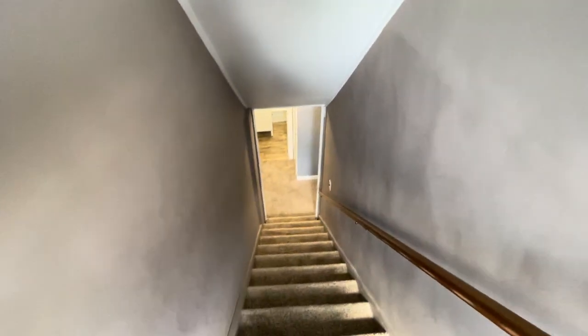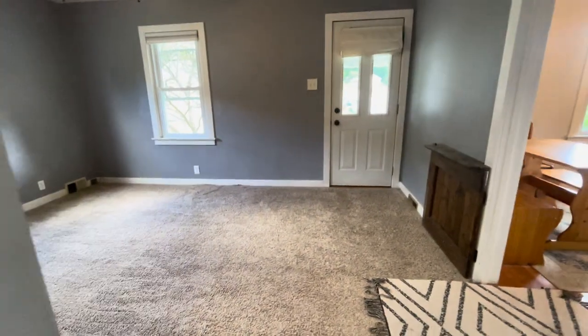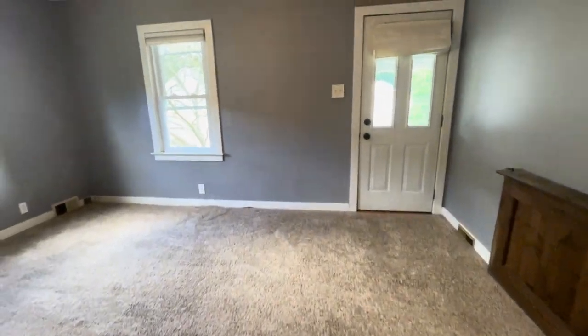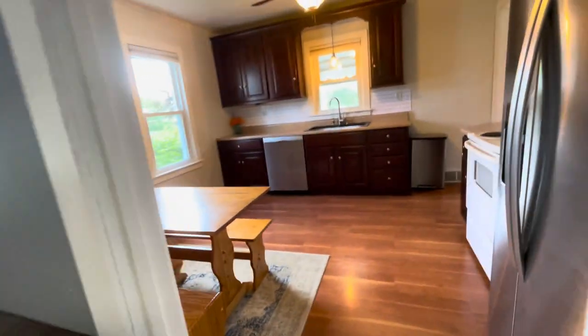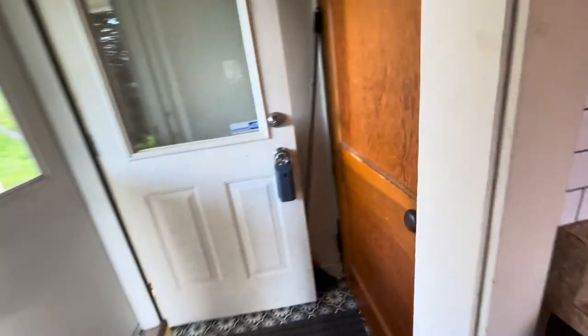We'll go back down to the first floor. That is into the living room. As we turn around we have bathroom, bedroom, bedroom, staircase going up. And now we're going to check out the basement — we're going to go through the kitchen and turn right into the basement.